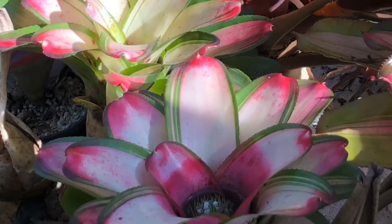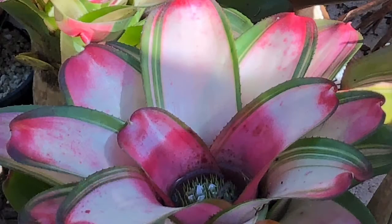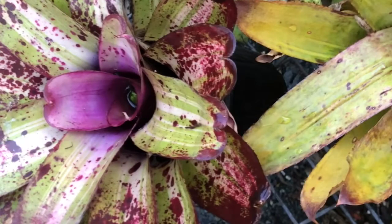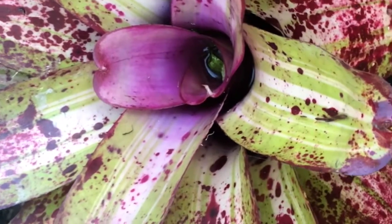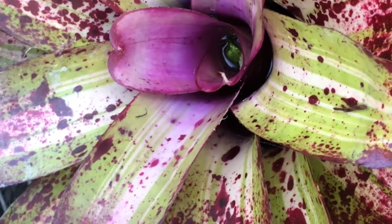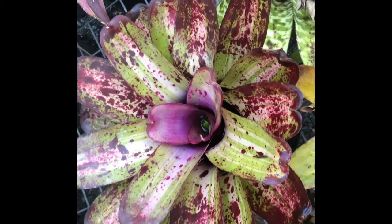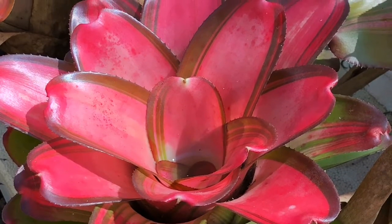Part of why this section is so full is there are a lot of Neoregelias in with the Aechmeas that need more light. I'll show you Lorna — not Neo-Lauren Electa — because I grew Lorna in the other shade house and it's not a patch on what it is here. On the sunny side with 50% shade it's by far the nicest one. It's got a major flower and the pinky-purple color will intensify a lot more.